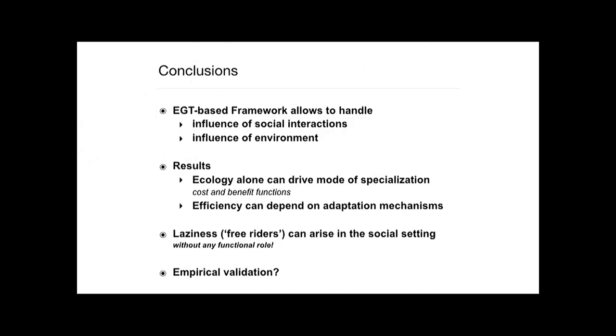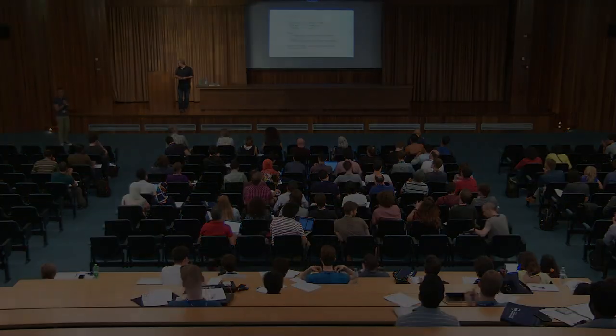To wrap up: I've run you through a different framework for task allocation. Key results are that the environment alone can drive what kind of specialization arises without changing the underlying mechanism, and that laziness can come about without any functional role. Next steps involve a lot of theory, but also — and that's not an easy task — getting empirical validation. Thanks.